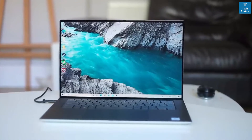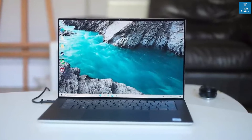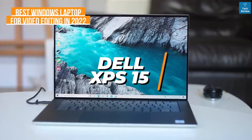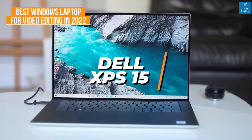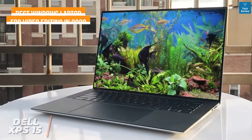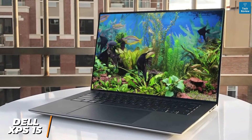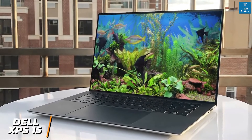It comes with a stunning screen and can reliably edit larger 4K photos or videos. The Dell XPS 15 is my choice as the best Windows laptop for video editing in 2022. Despite its slim design, the Dell XPS 15 is a workhorse laptop with powerful enough components to handle some serious editing.